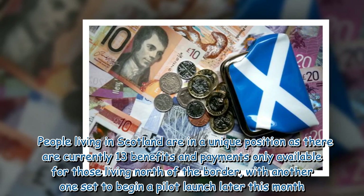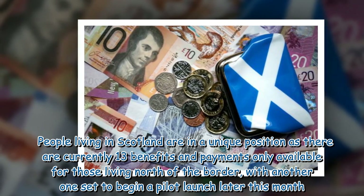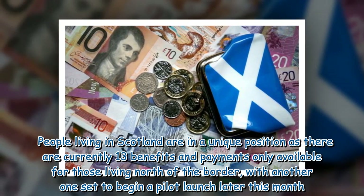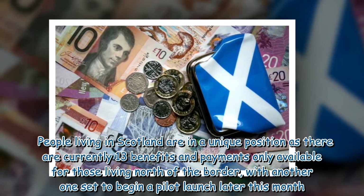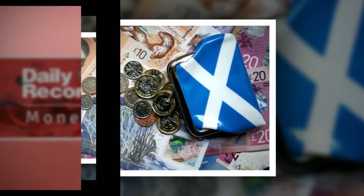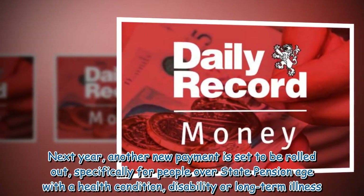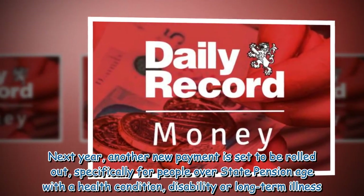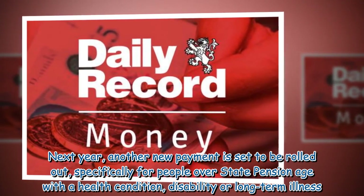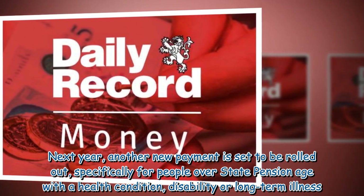People living in Scotland are in a unique position as there are currently 13 benefits and payments only available for those living north of the border, with another one set to begin a pilot launch later this month. Next year, another new payment is set to be rolled out, specifically for people over state pension age with a health condition, disability or long-term illness.